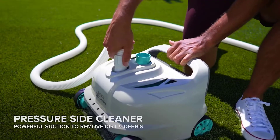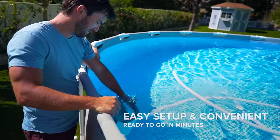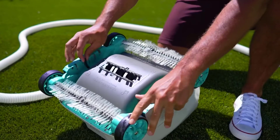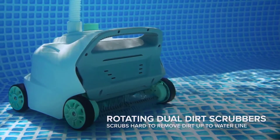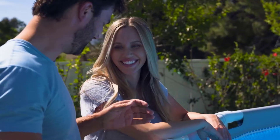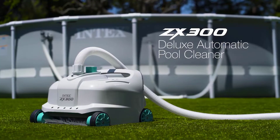The Intex features dual scrubbers — rotating dual dirt scrubbers for cleaning even the finest and hard-to-remove dirt up to the waterline. A fine mesh filter captures even the finest debris, with a 0.48-gallon large-capacity debris container. It also includes a 21-foot 4-inch non-tangle hose and operates on the pressure side, hooking up to the inlet for water coming back into the pool and using water pressure to operate.